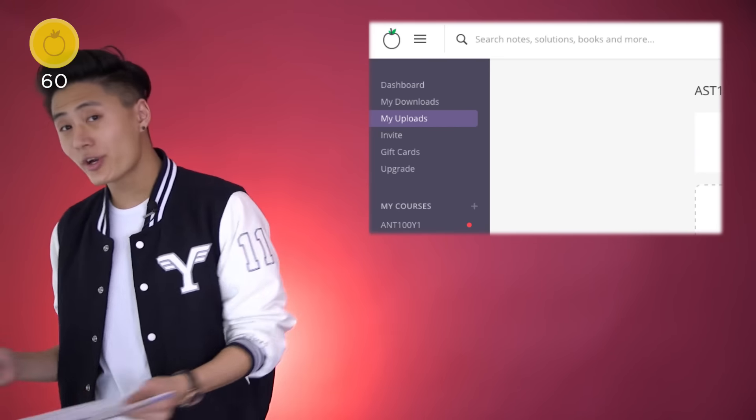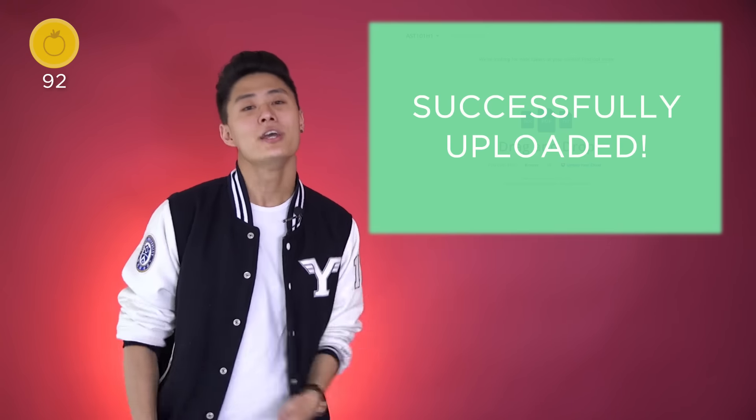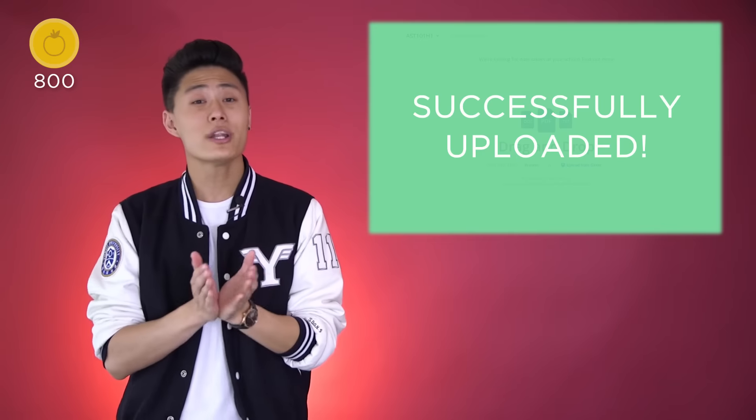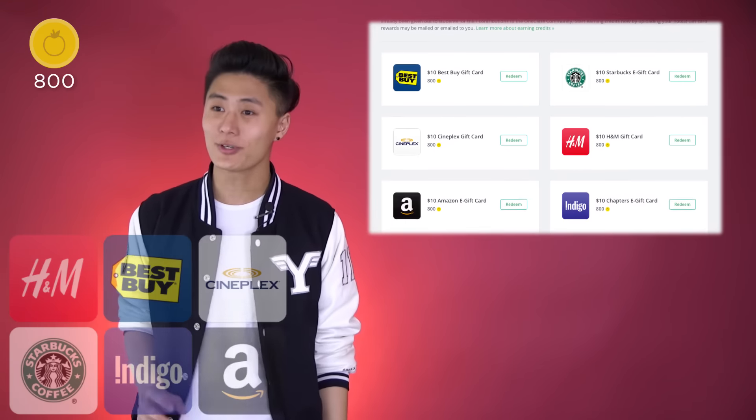The most popular way to earn credits is by uploading your own notes. You'll get additional credits every time someone downloads your notes. You can use the credits you've earned to download again, or you can redeem them for gift cards to your favorite stores.